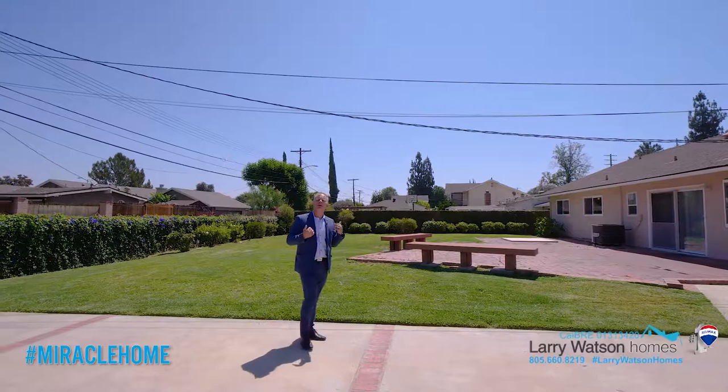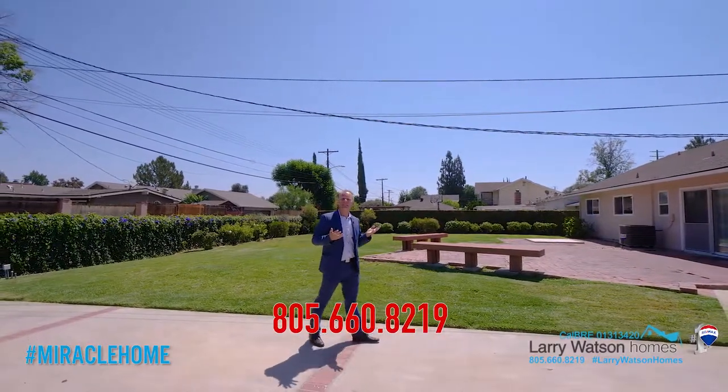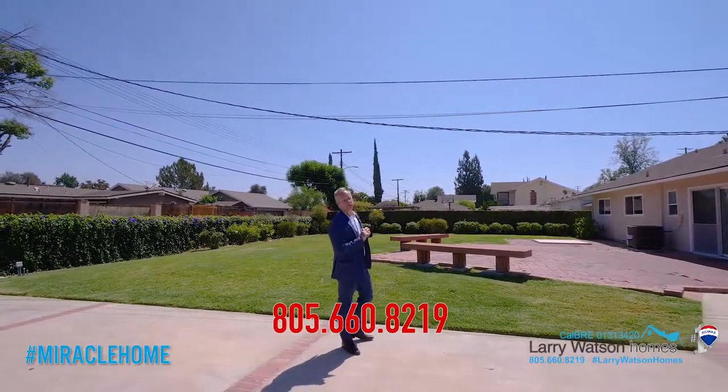For more information or a private tour, feel free to give me a call. The number is 805-660-8219. I'm never too busy to take your call.